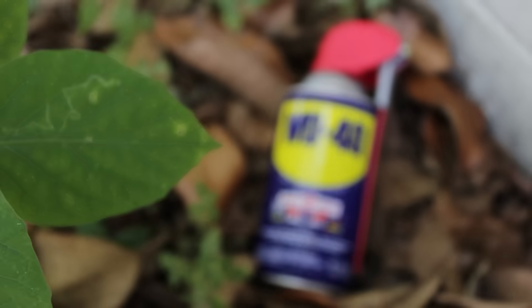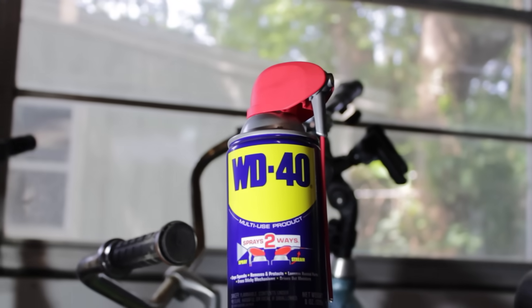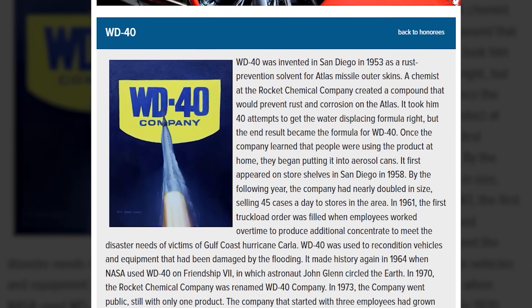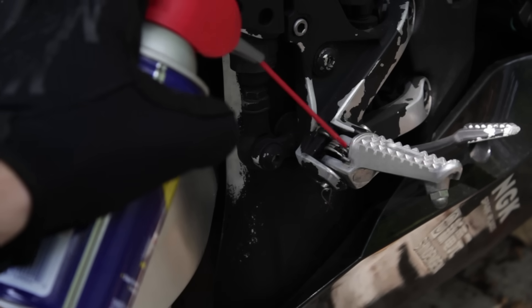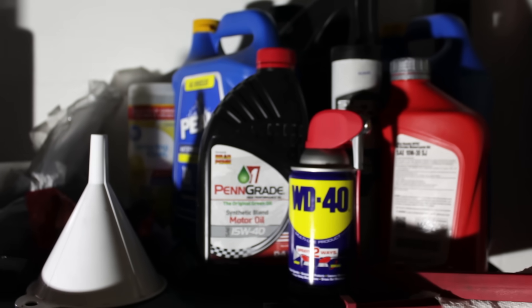Today, over a million cans of WD-40 are sold every week. It can be found in four out of five American homes and is honored at the San Diego Air and Space Museum for its contributions to flight history. It's Cold War missile technology in a can, used aboard space shuttles, during Antarctic expeditions, and in every garage on the planet.